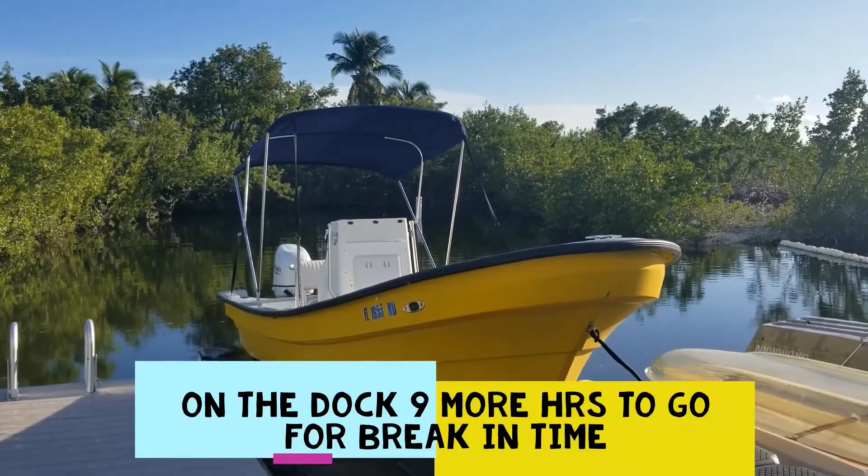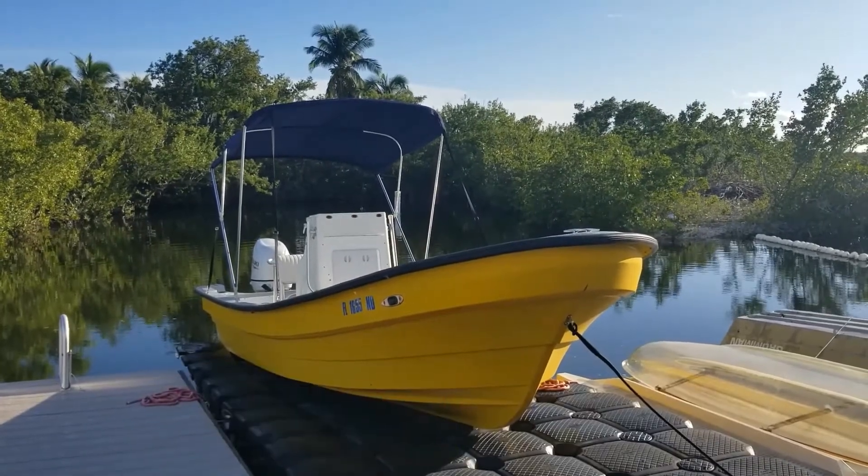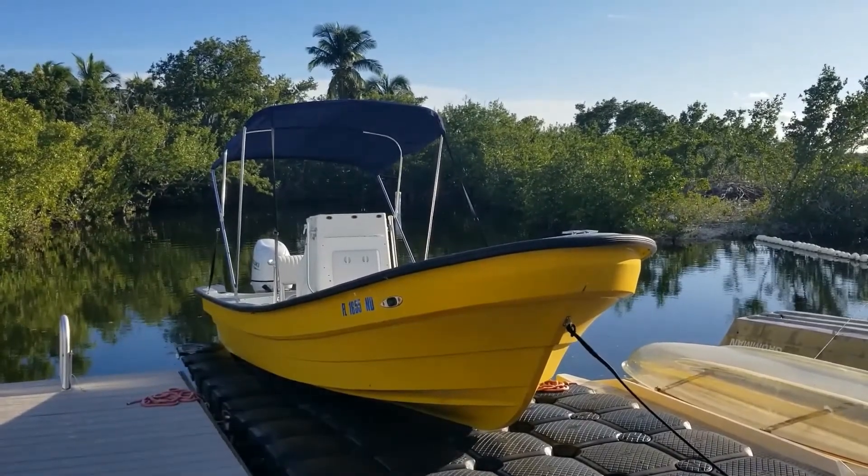There she is, right back behind the house where she belongs. Now we're just gonna have to run her back up to 3,000 RPM and get the rest of the break-in done — nine more hours to go. So here's like day number three of attempting to break in the brand new Suzuki.